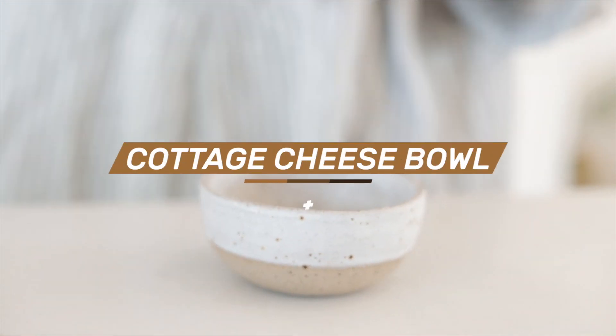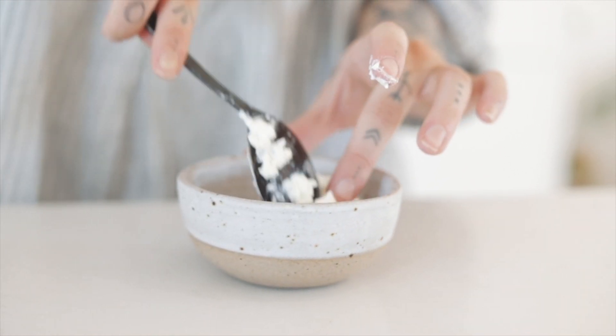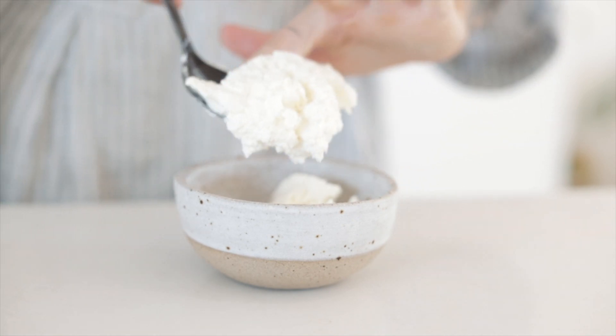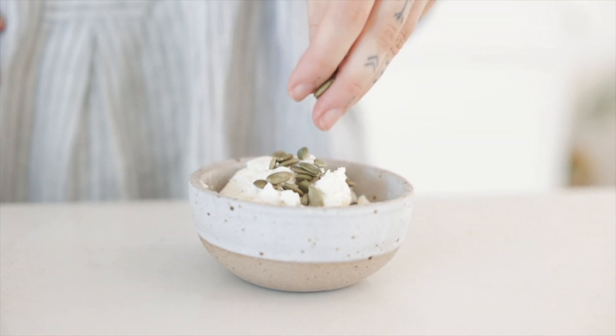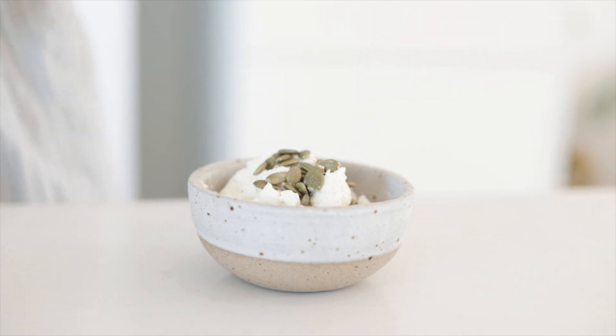Another option I like to suggest to clients, particularly if they have a bit of a sweet tooth, is cottage cheese with some fruit on top. If you don't find it sweet enough, you could add some erythritol or a tiny bit of natvia — it's only about 70% as sweet as sugar but it does not spike your blood sugar. The cottage cheese is also quite high in protein and we add some fruits just to make it tasty.